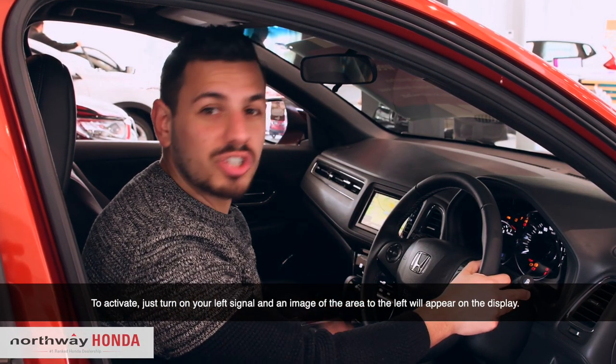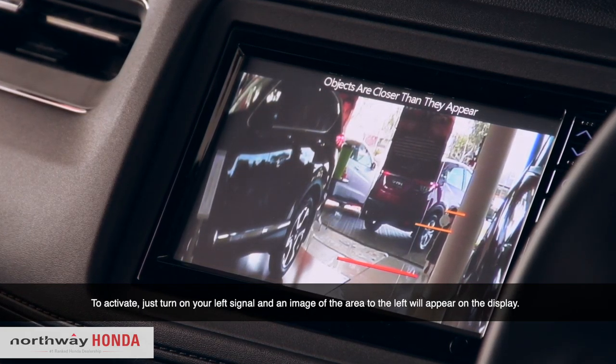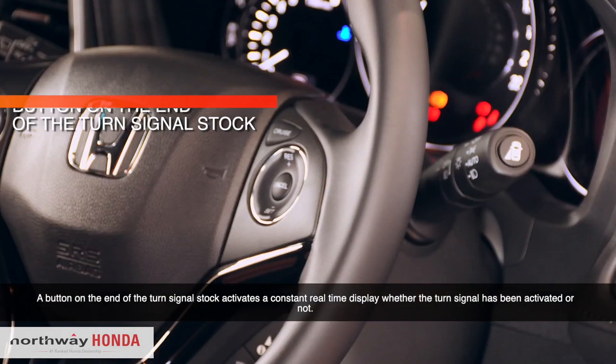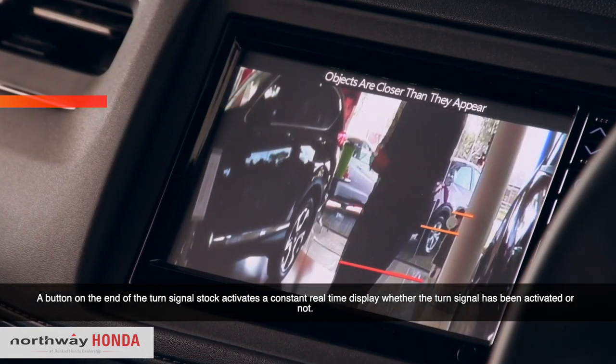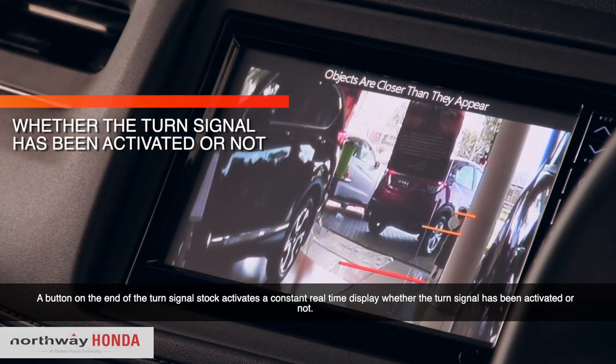To activate, just turn your signal to the left and an image of the area to your left will appear on the display. A button on the end of the turn signal stalk activates a constant real-time display when the turn signal is activated or not.